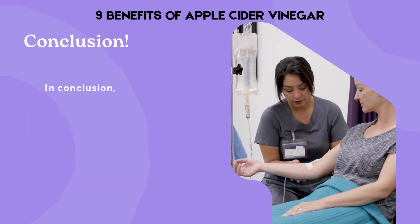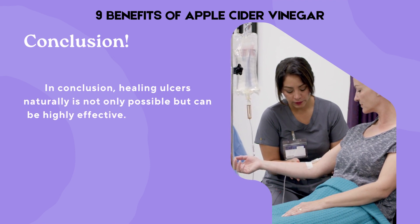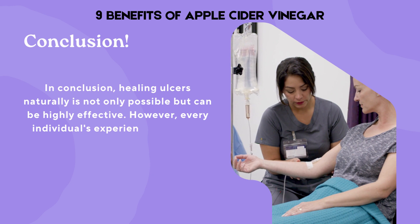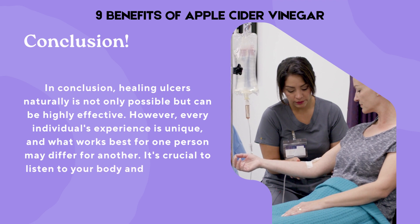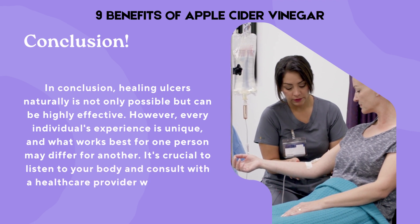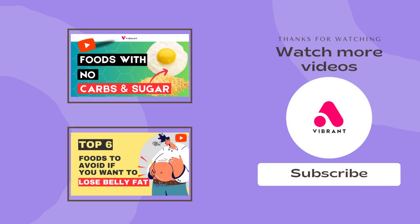In conclusion, healing ulcers naturally is not only possible but can be highly effective. However, every individual's experience is unique, and what works best for one person may differ for another. It's crucial to listen to your body and consult with a healthcare provider when needed. Thanks for being here with us today — don't forget to like, subscribe, and share this video with friends and family who are also trying to be healthier. Until next time, stay healthy.